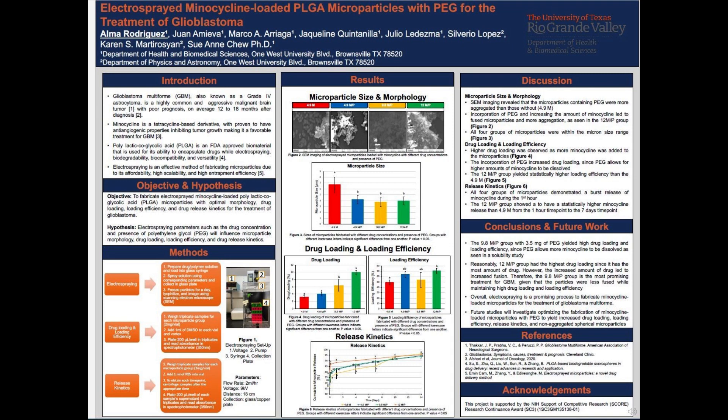Glioblastoma, or GBM, is a type of brain tumor that is highly aggressive since it causes angiogenesis, which is the tumor's ability to form new blood vessels. Because of this, those diagnosed with GBM have a poor prognosis and sadly low survival rate. Therefore, a new treatment is necessary. The drug in focus that will be utilized to treat GBM is minocycline, which is a tetracycline-based antibiotic proven to have anti-angiogenic properties, which will be able to decrease tumor growth.